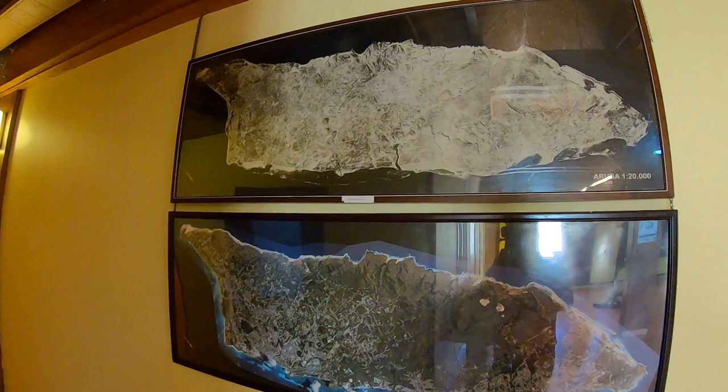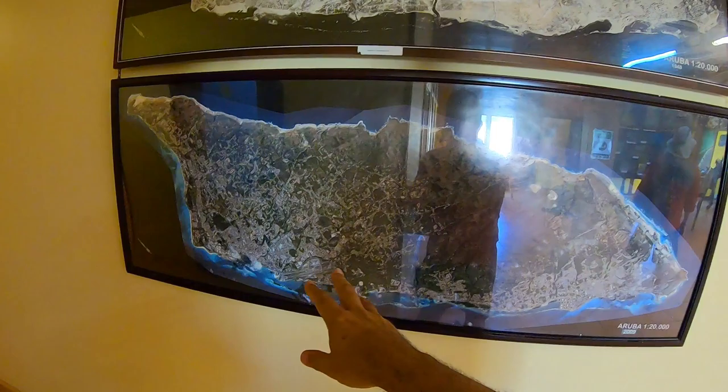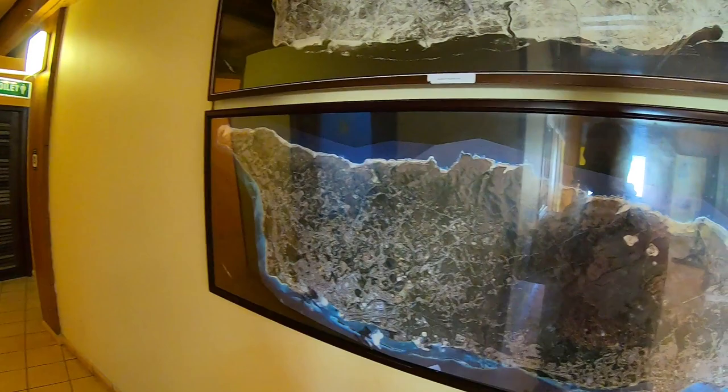On this map you can see Aruba in 1948 with some construction, and now in 2009 it is well constructed — San Nicolas, Oranjestad, and Palm Beach — and where we are is somewhere over here.